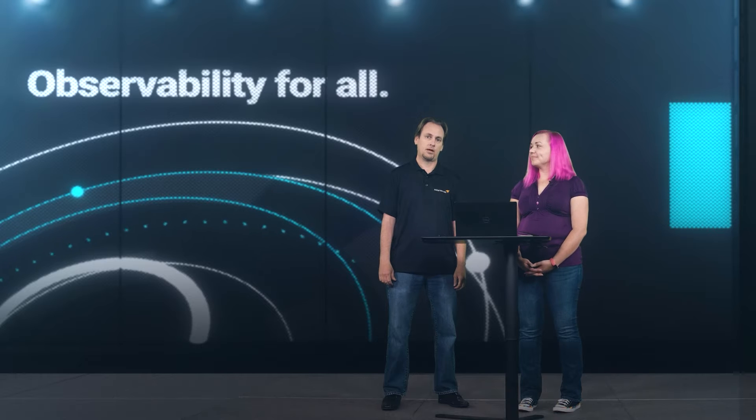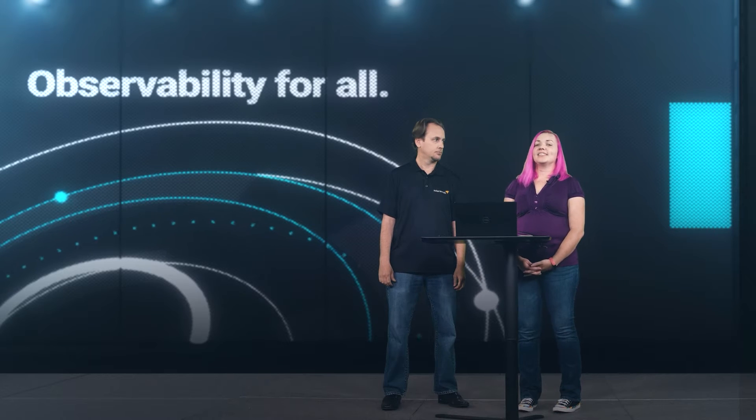I'm Crystal, and I'm Brandon, and we're here today to talk to you about hybrid cloud observability. So tell us, Brandon, what's going on in the product? We've got some great new things coming out right now. We'll have a new release of both hybrid cloud observability as well as, for our Orion customers, a new version they can upgrade to as well. It will be called 2022.3.